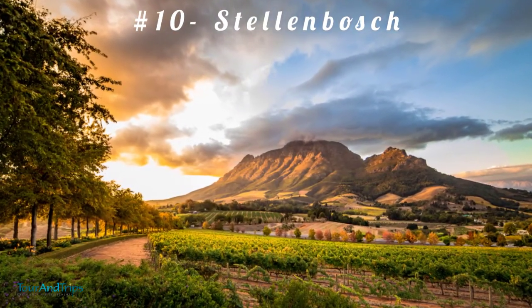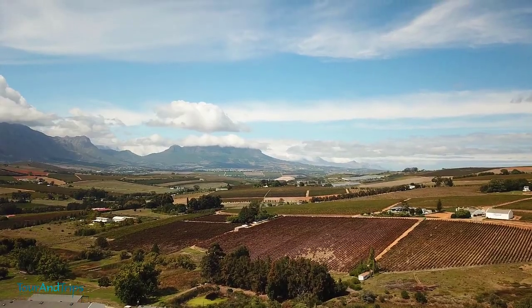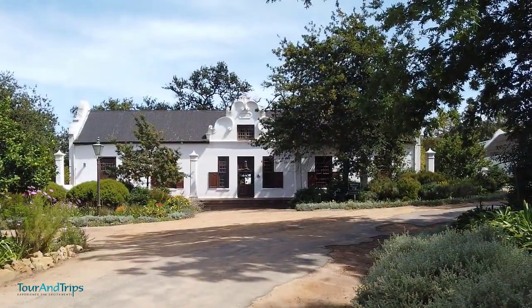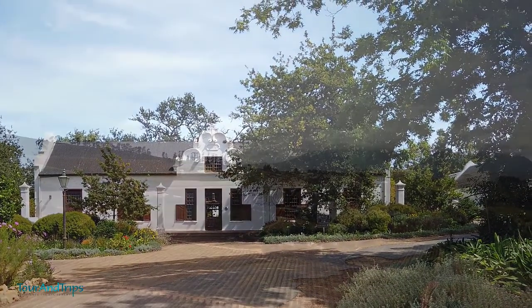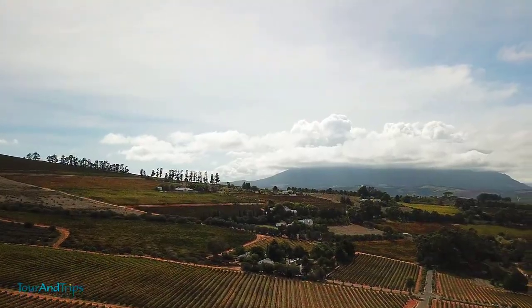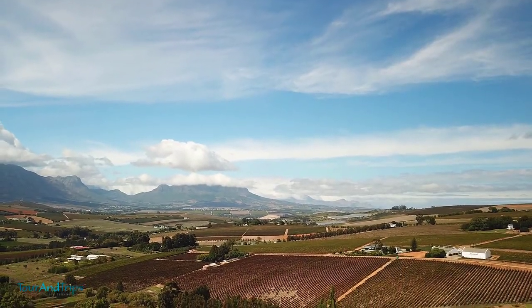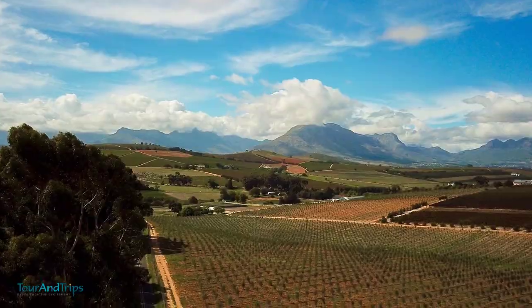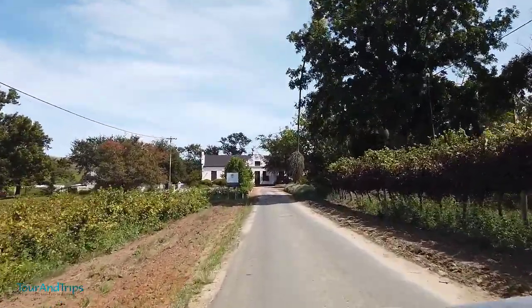Number 10: Stellenbosch. If you're looking to enjoy several days in a serene and picturesque town, you can't afford to leave out Stellenbosch. This university town is the second oldest in South Africa, with a history dating back to 1679. You can experience this rich history when you visit the Village Museum and Stellenbosch Museum.